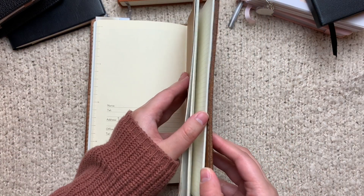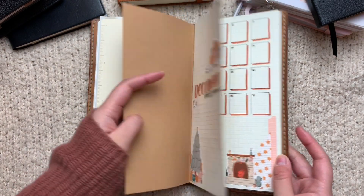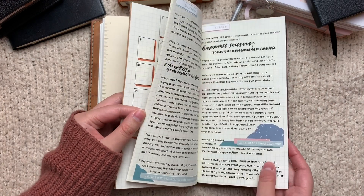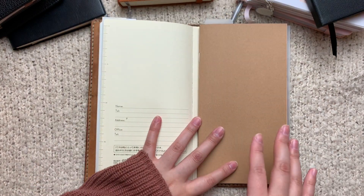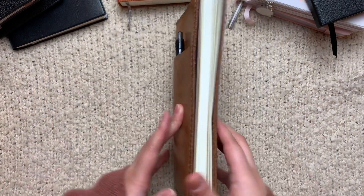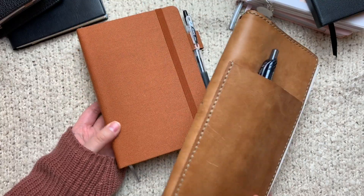I also have this square grid insert in the back. This was supposed to be for December dailies, but this literally only lasts for a week. I'm just going to keep it in here in case I want to do some decorative journaling. And that is it for my pen-only journals.